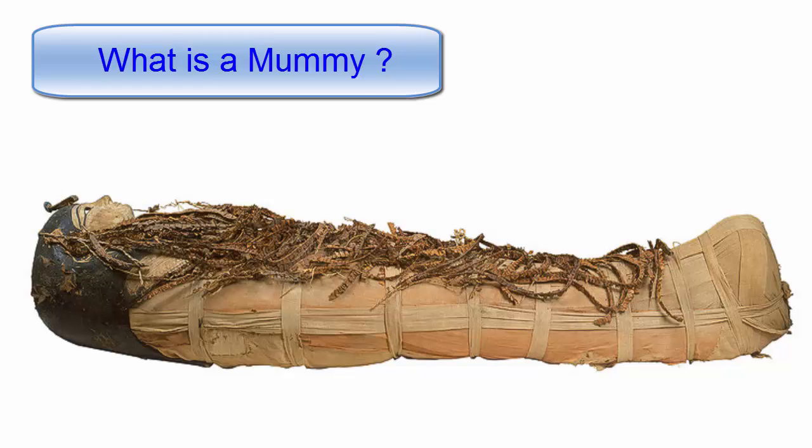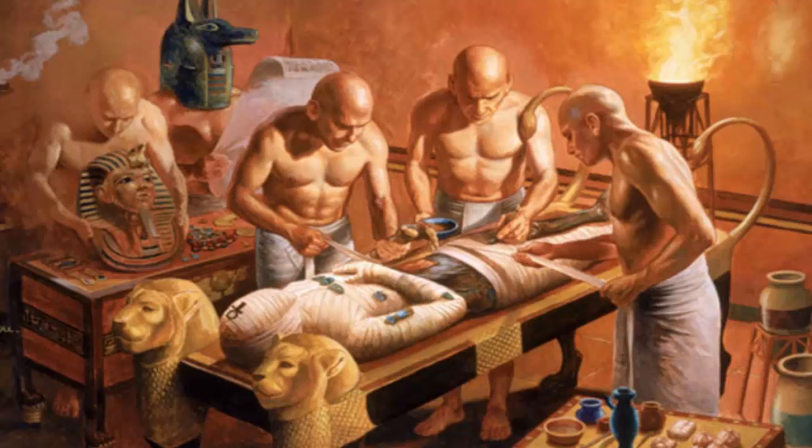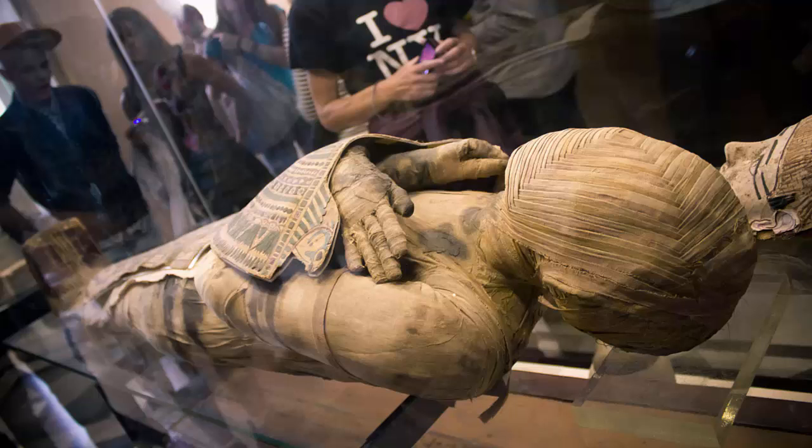What is a mummy? A mummy is a corpse whose skin and dried flesh have been preserved by either intentional or accidental exposure to chemicals, extreme cold, very low humidity, or airlessness. When all moisture is removed from a corpse, it becomes a mummy.